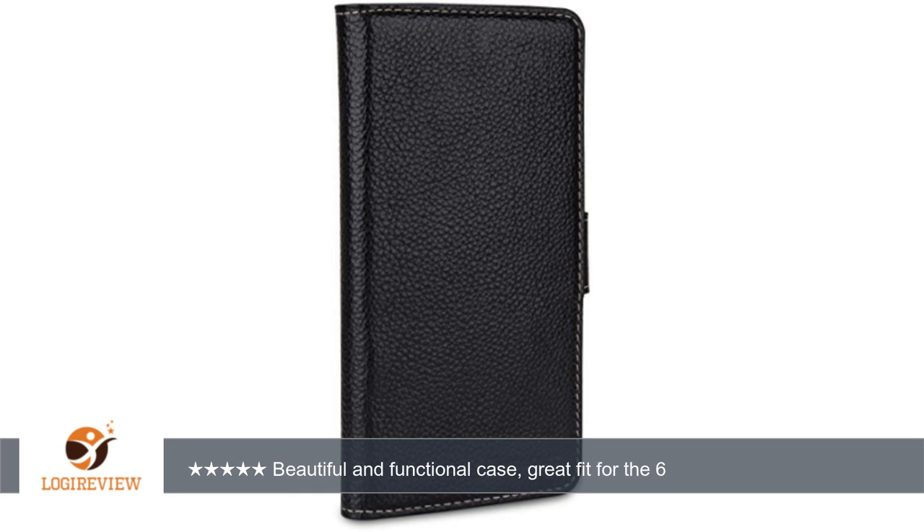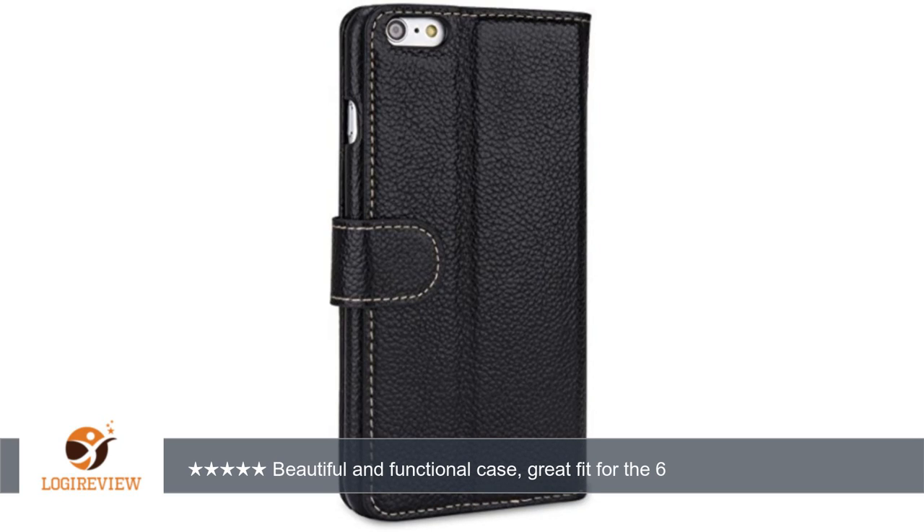I'm a big guy, 6'3" and 225 pounds, but the phone plus case fits fine in all my front pants pockets without being unwieldy, which was a concern with a portfolio style case. Thank you for watching. Please give the thumbs up.